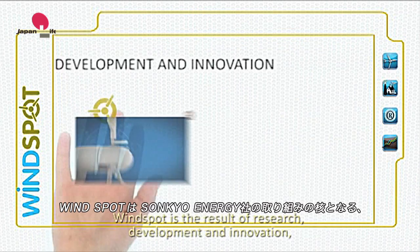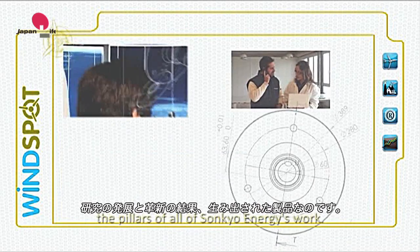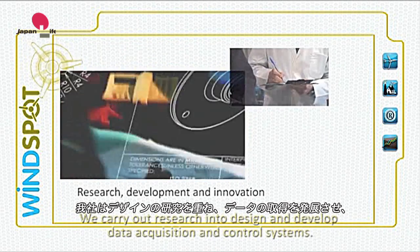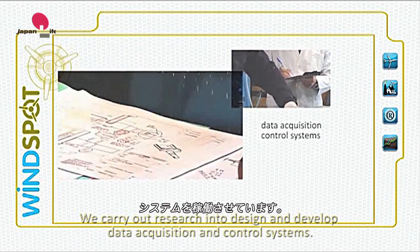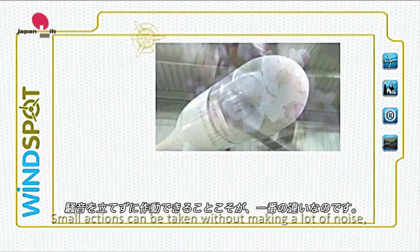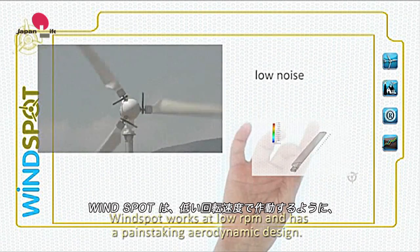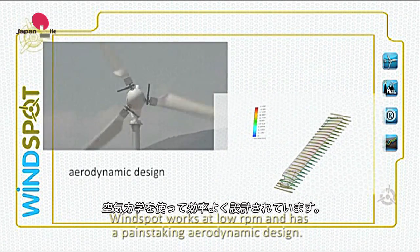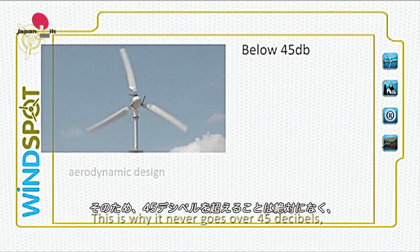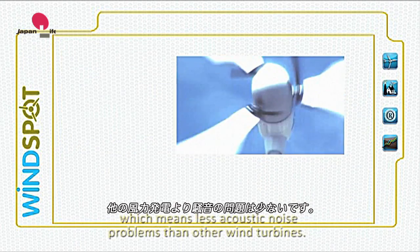Windspot is the result of research, development and innovation — the pillars of all of Suncoyo Energy's work. We carry out research into design and develop data acquisition and control systems. Small actions can be taken without making a lot of noise, but this is where the major changes are made. Windspot works at low RPM and has a painstaking aerodynamic design, which is why it never goes over 45 decibels — meaning less acoustic noise problems than other wind turbines.